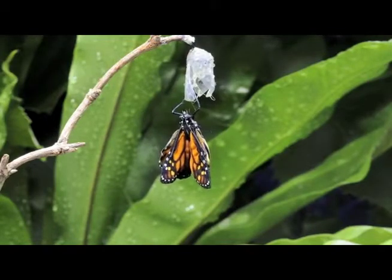Here's the word: butterfly. Butterfly. Butterfly. Butterfly. Good job, babe. Let's say it one more time. Butterfly. Butterfly.